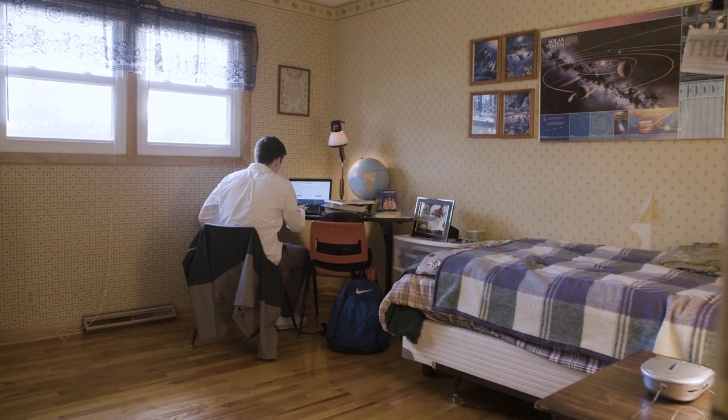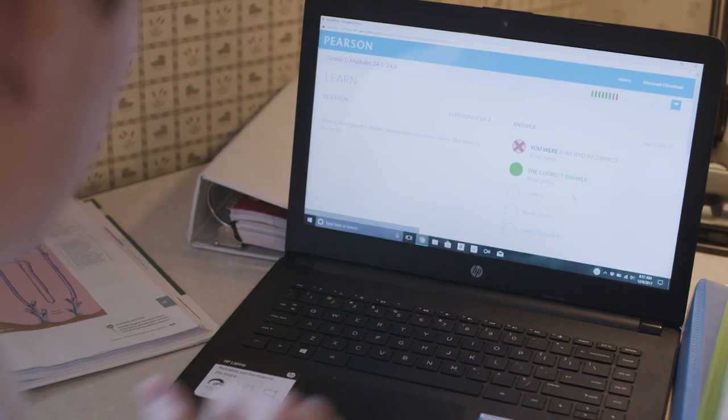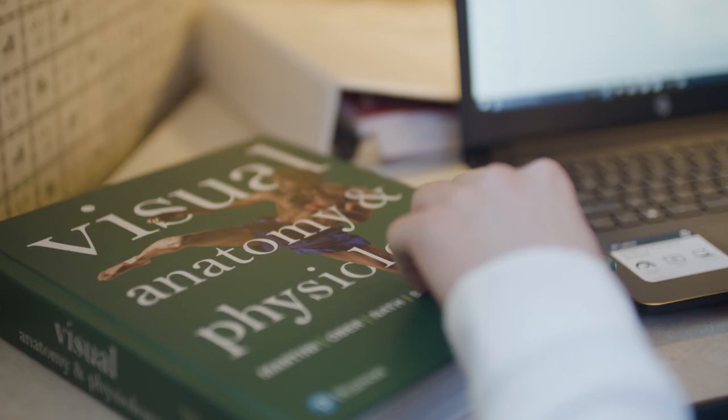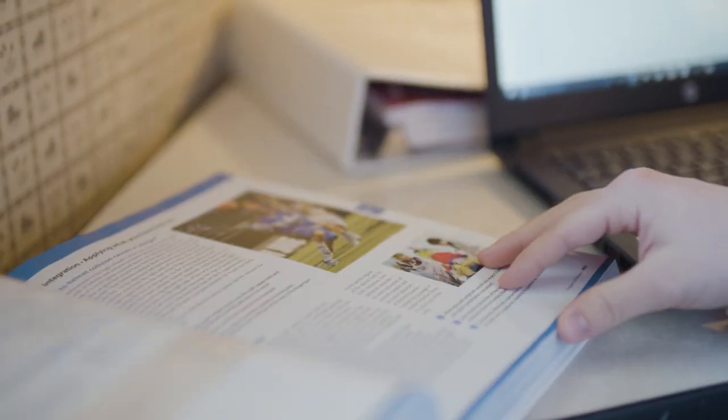Studying from a regular textbook doesn't give you a right or wrong answer — you can't really check your answers or know if you understand something. Mastering provides the opportunity to tell you what's wrong and why it's wrong.